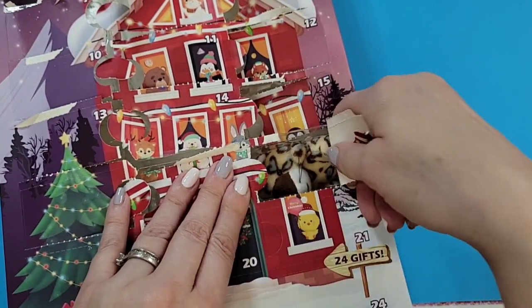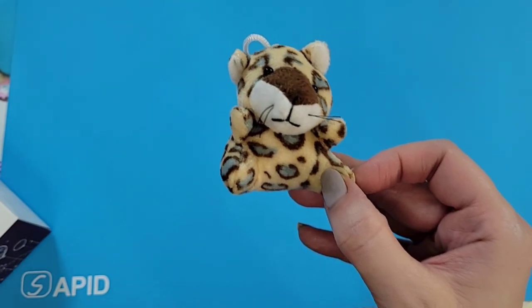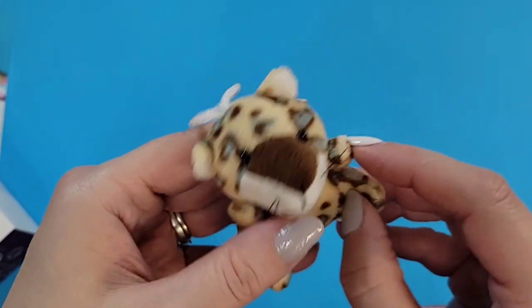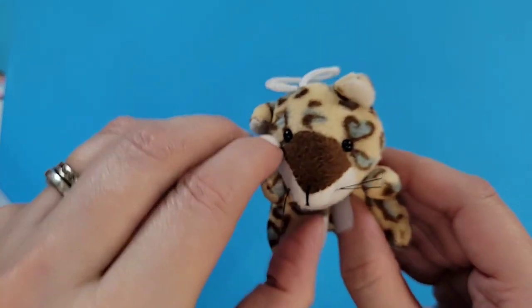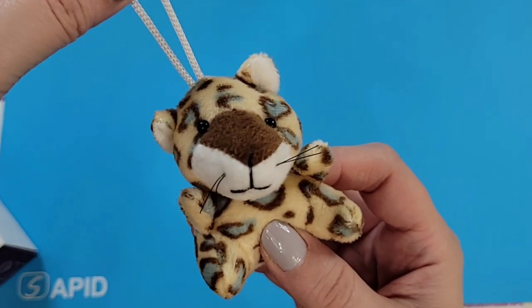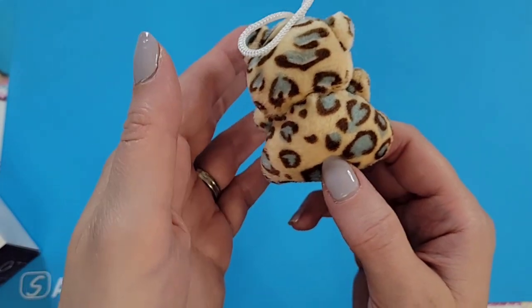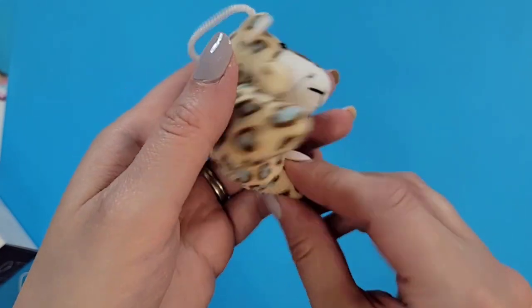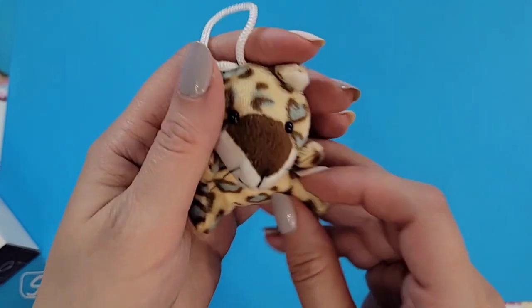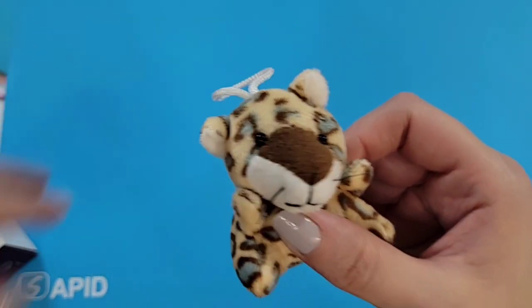Door eighteen: I'm surprised Cosmo hasn't started barking again. Oh look — it's like a little cheetah style! This is cute — it has little whiskers, and okay okay okay, you're different, I like you, you're fun! Look at these spots with the light blue — that is a fun one, really cute. So far that's almost one of my favorites!